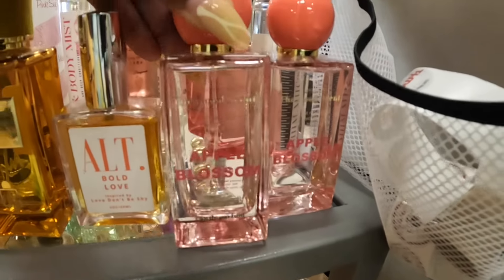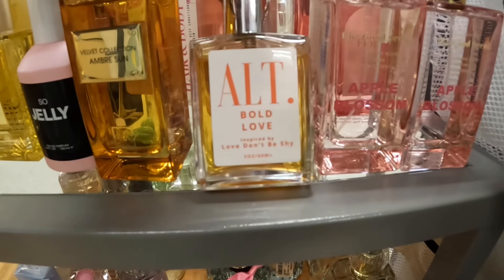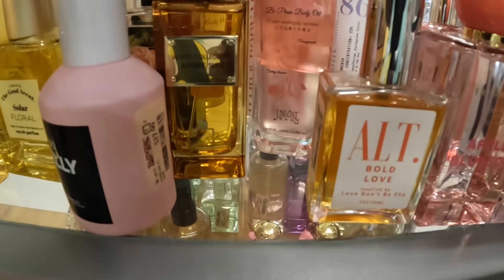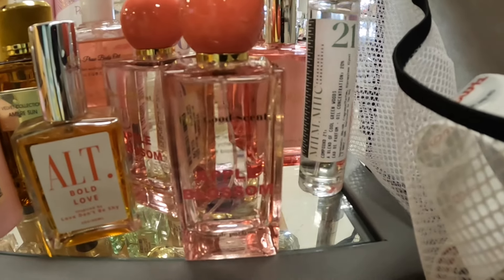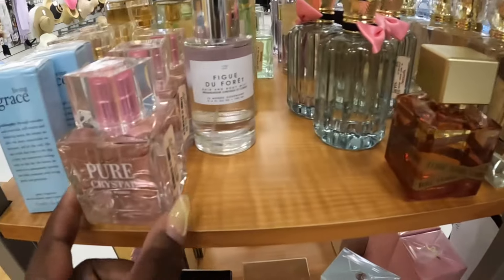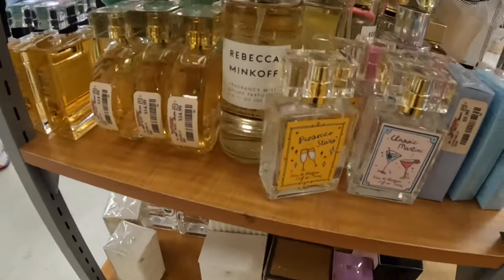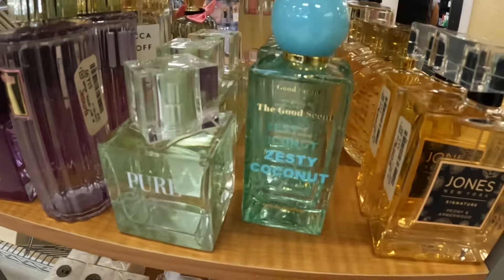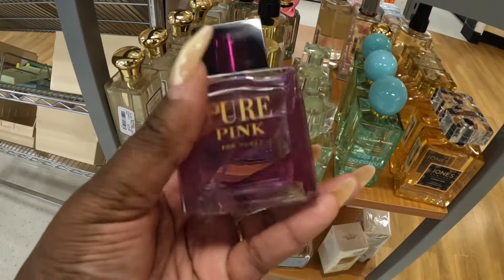The Good Scent — Apple Blossom, $15. Love, Don't Be Shy. Bold Love. Inspired by Love, Don't Be Shy. So jelly, $13. $13. There's a flora — Number 22, 21 — a blend of cool green woods and flora. They're bringing back a lot of the praline pistachio. Pure Crystal, $17. $17 Classic Martini. And Pure. And Zesty Coconut, $15. And Pure Pink, $17.